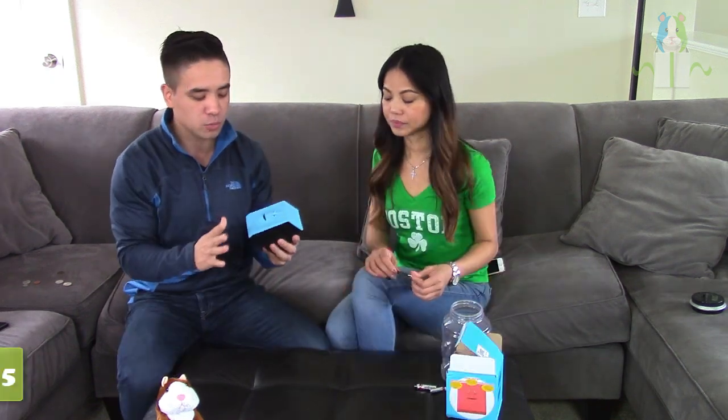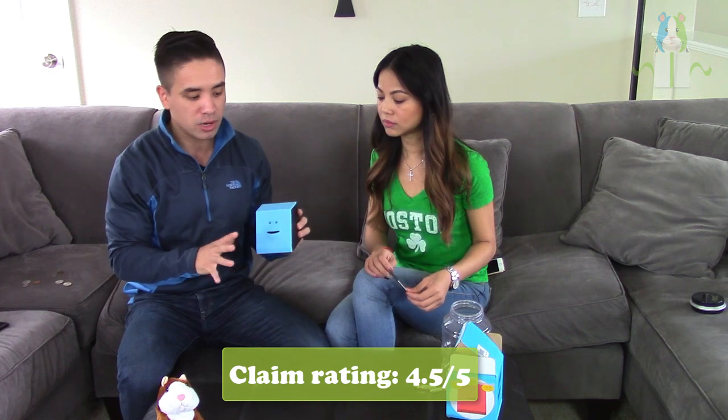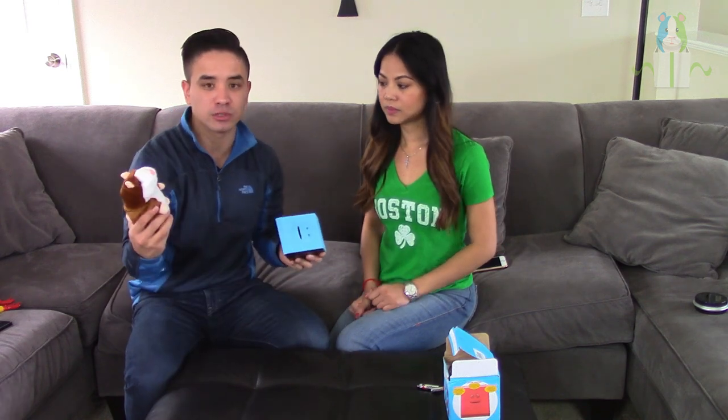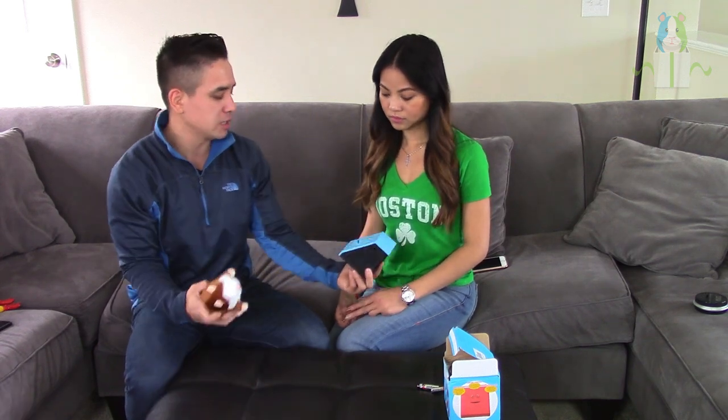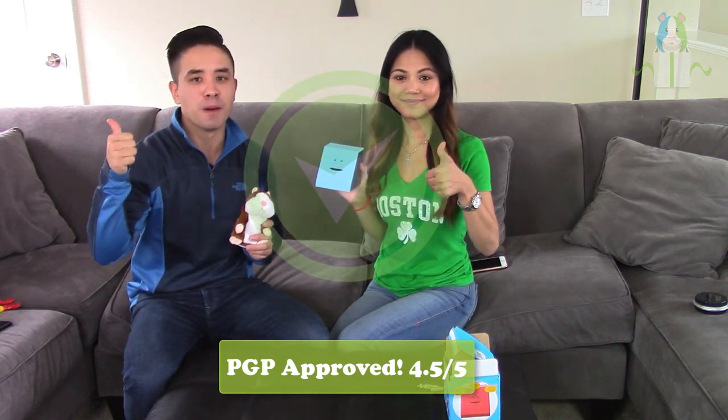It does what it claims to do, feels sturdy enough, and has that viral gift factor — same as the mimicking hamster. This product definitely lived up to everything it claimed to do and it's a really fun product to have in your store. If you have a kids section, definitely add it. Overall, both of these products are PGP approved.